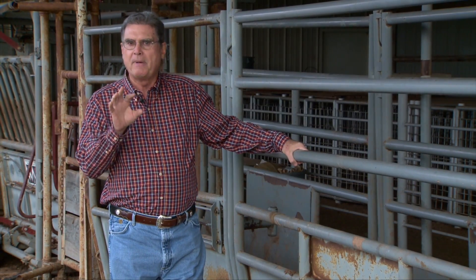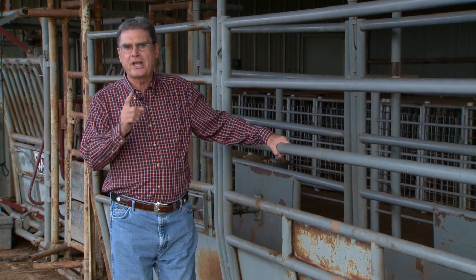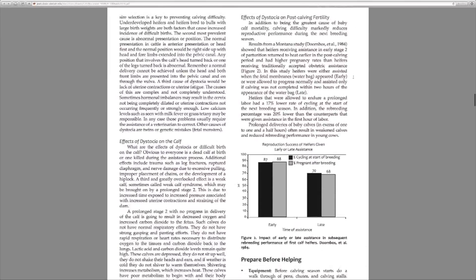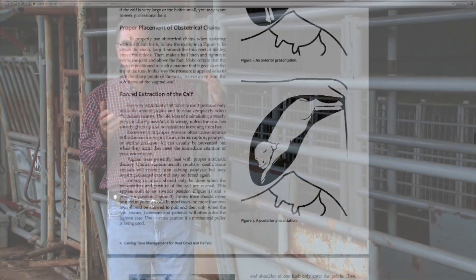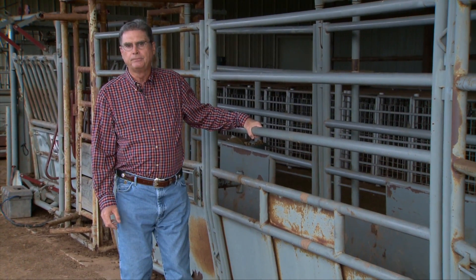If you'd like to learn more about working with these cows and heifers at calving time, I encourage you to go to the SUNUP website — that's sunup.okstate.edu — and there's a link under show links to the publication called Calving Time Management for Beef Cows and Heifers. It's a great publication that will give you a lot of information about working with these cattle during the calving season. We look forward to visiting with you again next week on SUNUP's Cow Calf Corner.